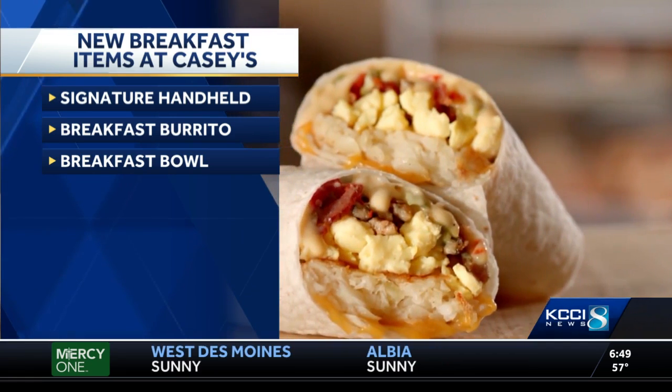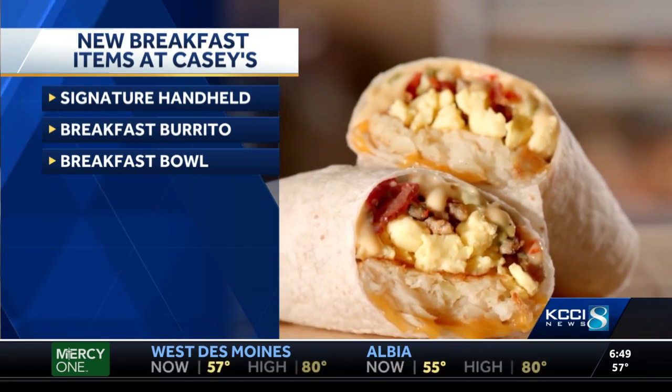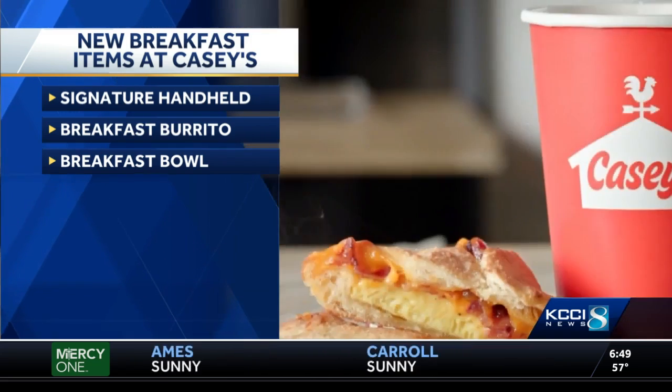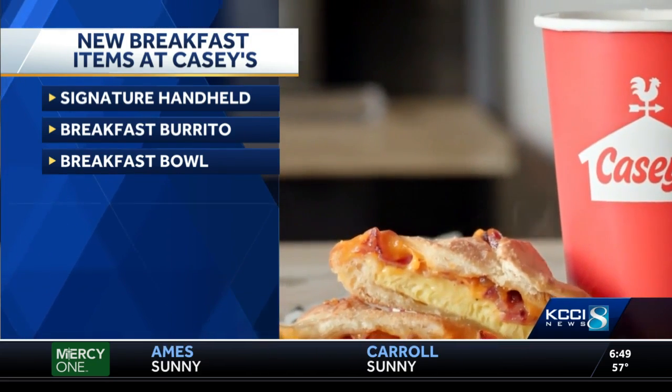Casey's is also releasing their new breakfast burrito and breakfast bowl with eggs, bacon, and cheese. Casey's head chef tells us it's their biggest release in the mornings since they started making pizza 40 years ago.